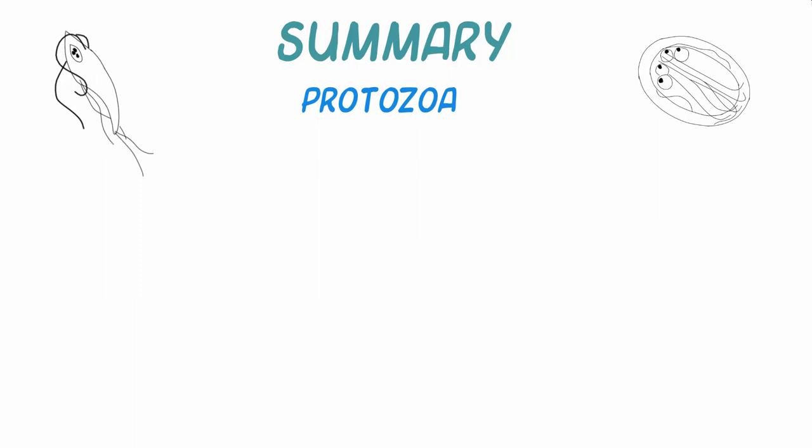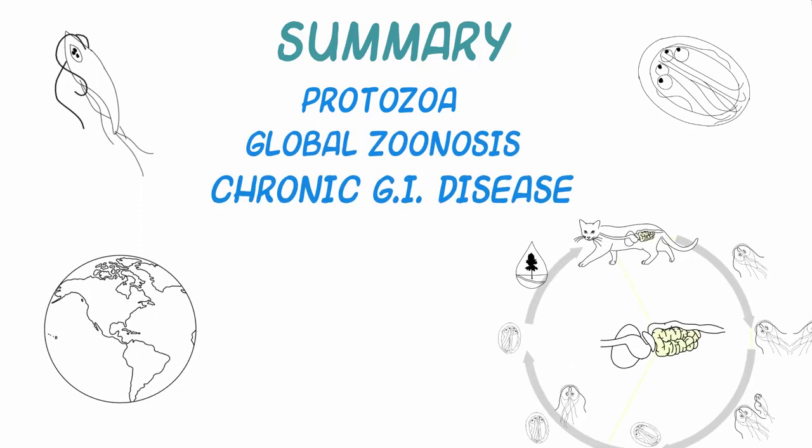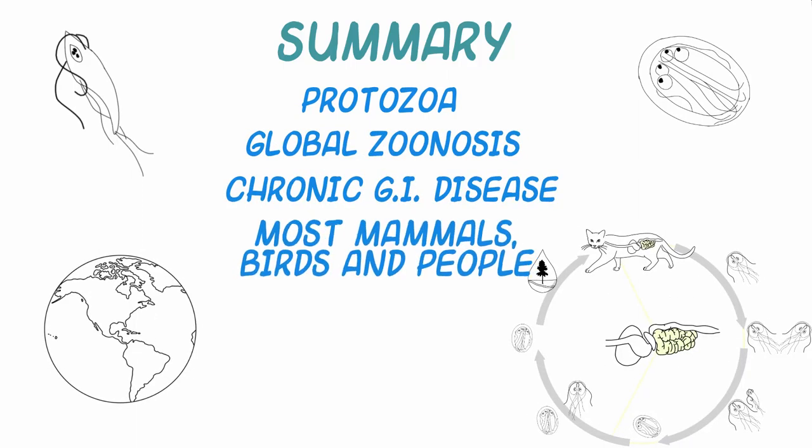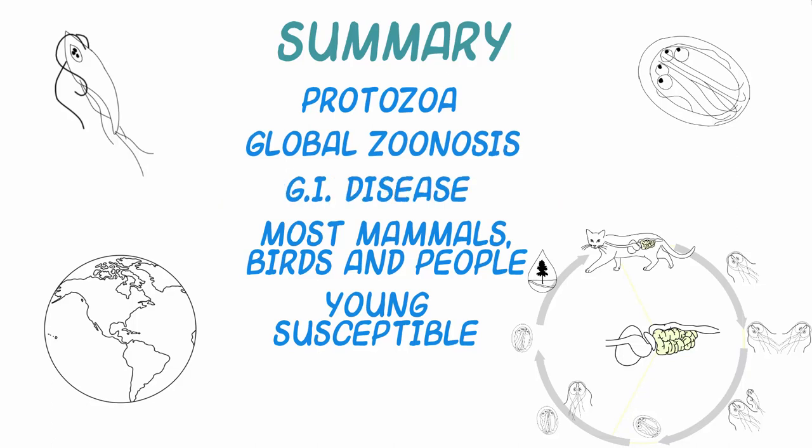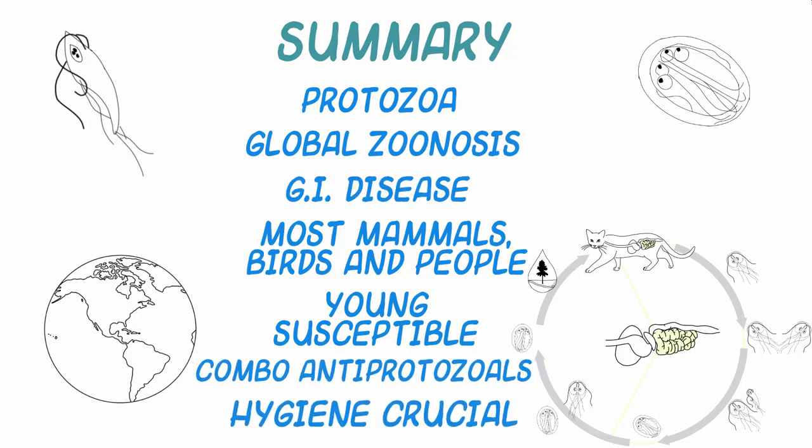In summary, Giardia is a protozoan seen worldwide that causes chronic intestinal infection in most mammals, many birds, and people. Infection is common in dogs, cats, ruminants, and pigs, and highest rates of infection are seen in young animals. Affected domestic animals can be treated with antiprotozoal agents, often in combination, but proper hygiene constitutes the best approach to animals in group housing.